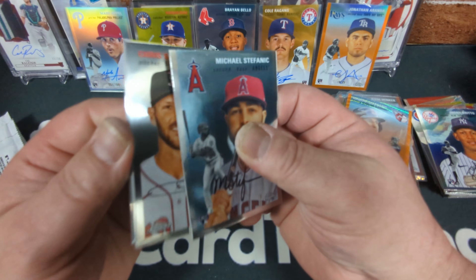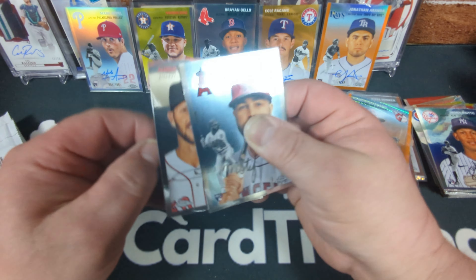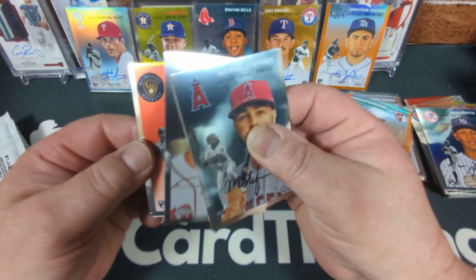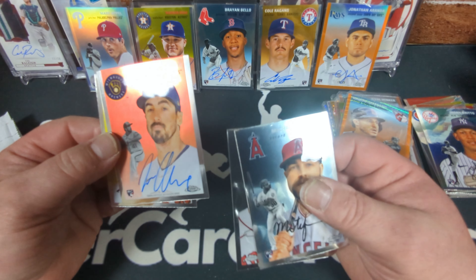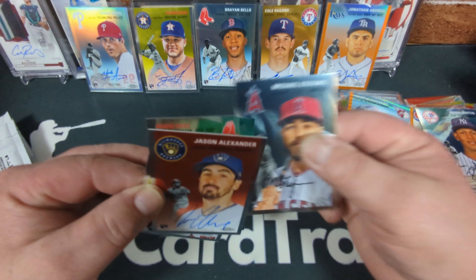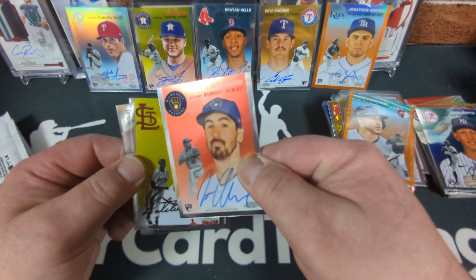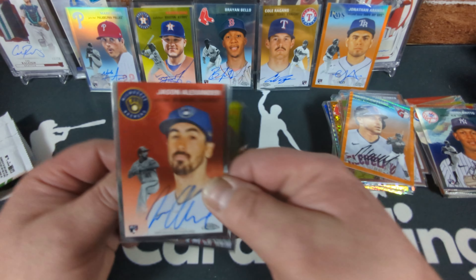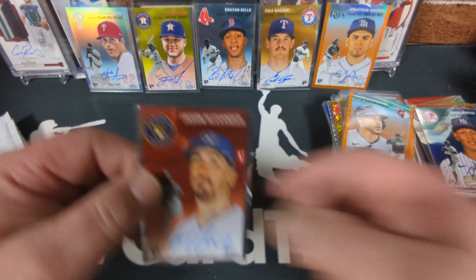Something sticky — oh, a Jason Alexander auto. I already got one of his autos — dagnabbit. That's okay though — Jason Alexander, rookie for the Brewers, on-card rookie auto, base auto.